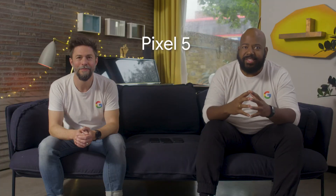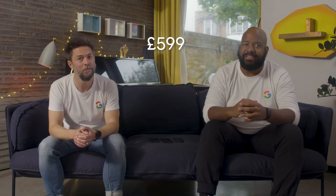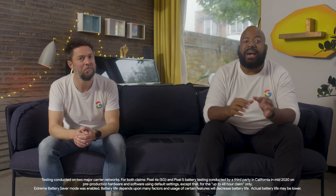If your customer thinks bigger is better, then they've got one more reason to choose the Pixel 4a with 5G. Pixel 5 is the ultimate 5G Google phone — it comes with the premium features you'd expect of a high-end smartphone at only £599. Pixel 5 comes with all the great features found on the Pixel 4a with 5G: an ultra-wide lens and the additional camera features, extreme battery saver mode, and of course 5G.